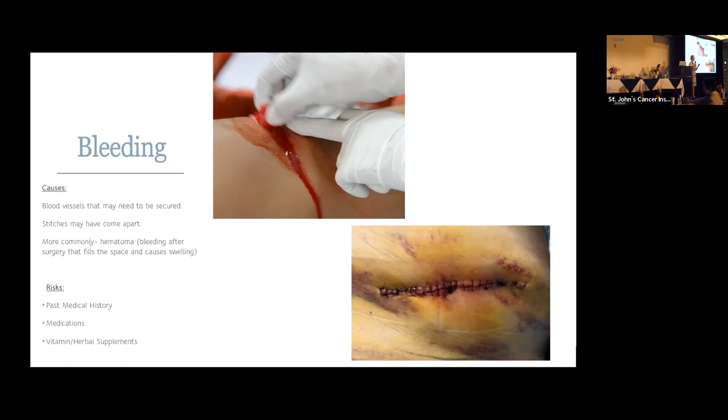A hematoma occurs when blood enters the space where we removed skin and fat. Since the skin is closed, the pressure increases until the bleeding stops, and that blood coagulates into a clot right under the skin. It can present with significant bruising, a swelling or mass, tenderness, or even blood coming from the incision. If those things happen, let us know. Sometimes we drain it with a needle, sometimes we observe it if it's not very symptomatic, and other times we take the patient to the procedure room or operating room to remove the clot and reclose the incision.